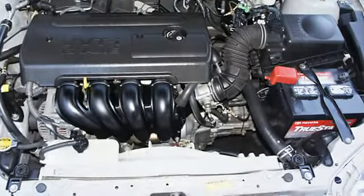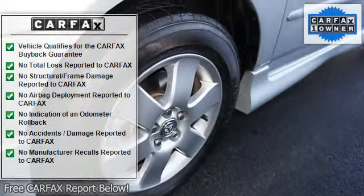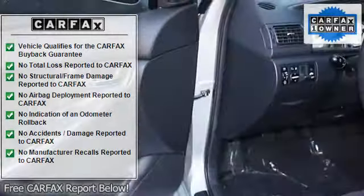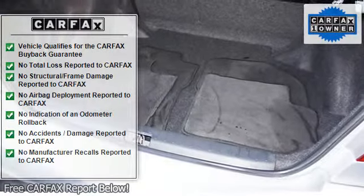Deluxe wheel covers, reclining seats, center armrest, tachometer, tilt steering wheel, outside temperature gauge, cup holder, carpeting, dual sport mirrors, fold-up/down rear seating.